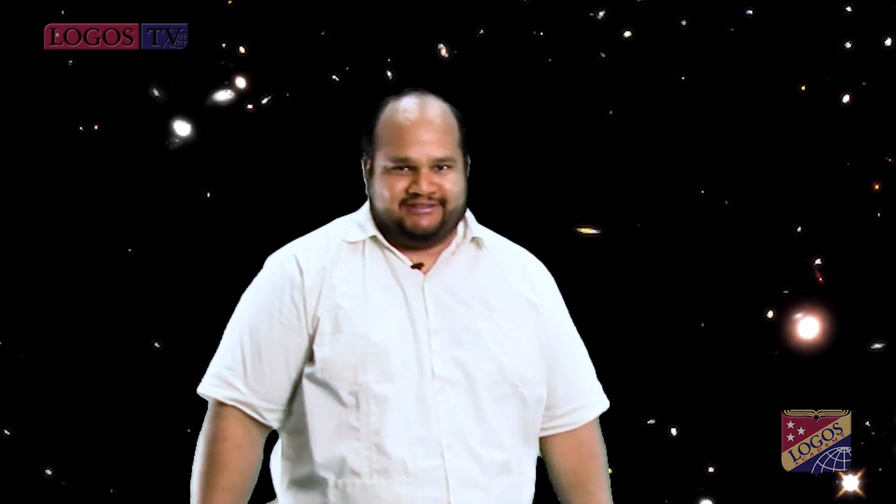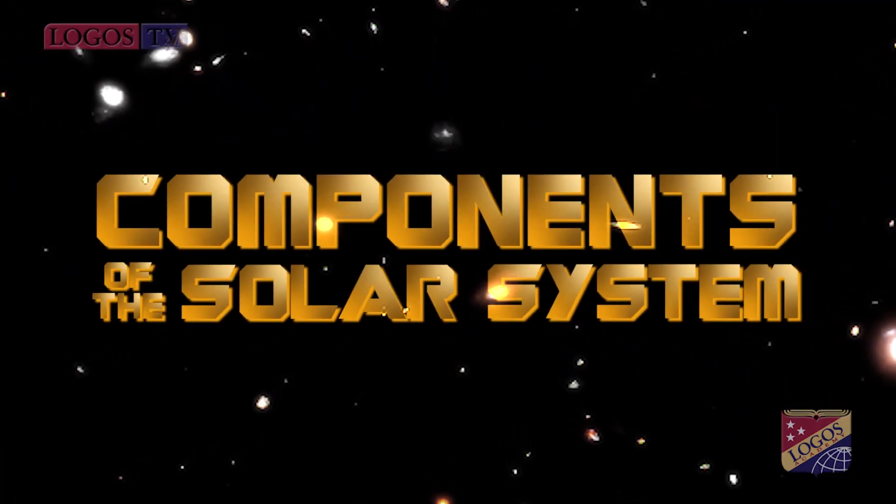Hello everybody and welcome to a new science class. The solar system is so big that its wonders don't stop being discovered yet by scientists and interest people of all ages along the times. The truth is our solar's neighborhood is a very exciting place. The solar system is full of planets, moons, asteroids, comets, minor planets and many other exciting objects. Today we are talking about the components of the solar system.